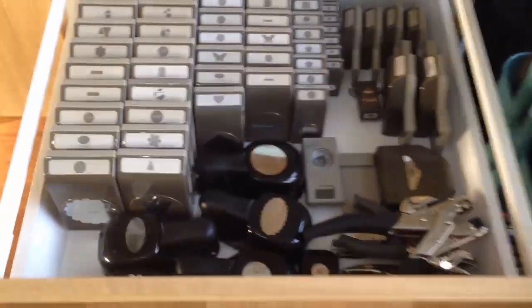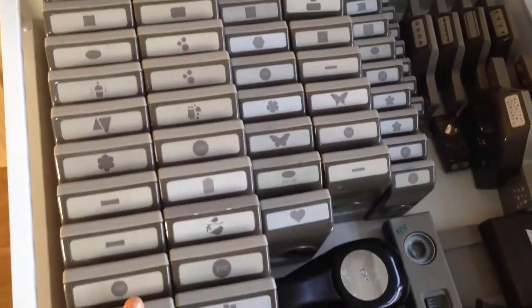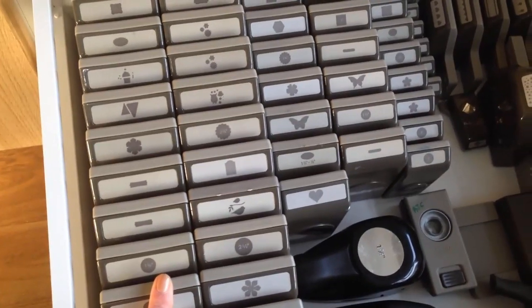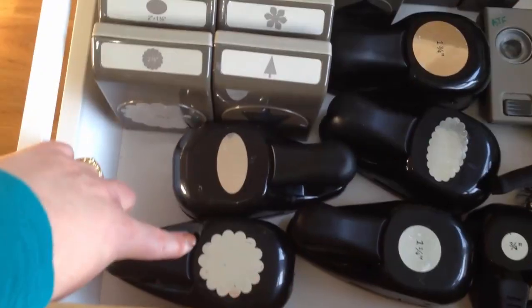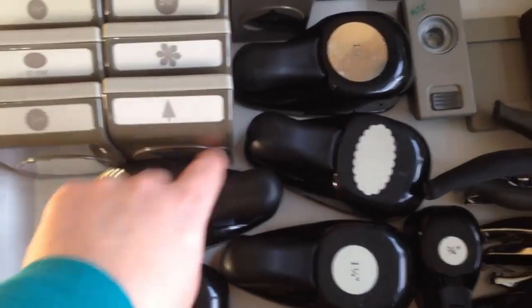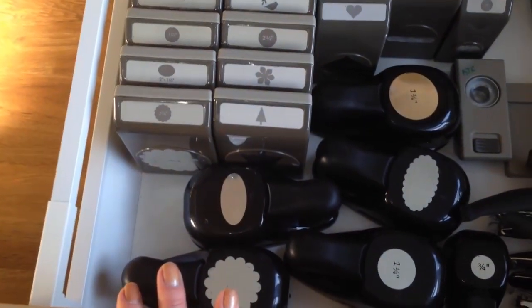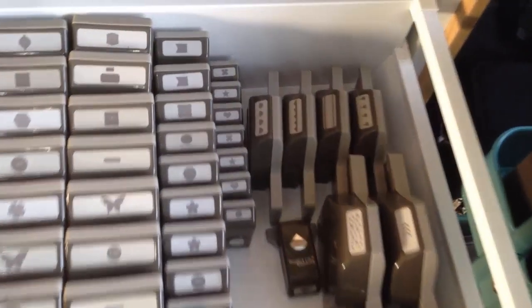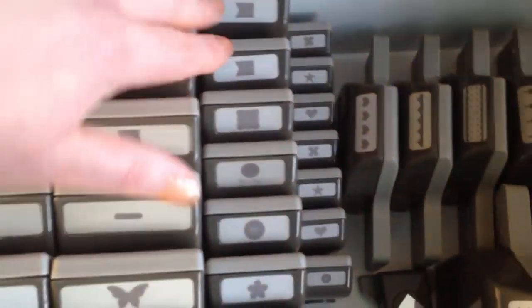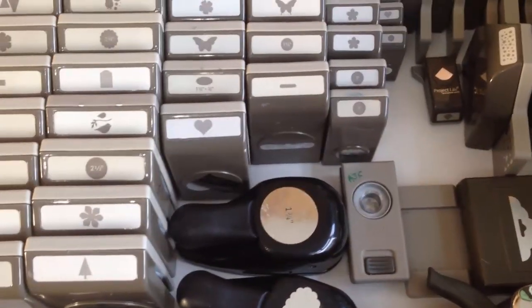Moving down, my drawer of punches. So these are all the newer style punches — we've had them for about two years now. But these are some of the old style punches, and this scallop circle and these ones I bought when I very first started back in 2007. So those punches have been going for seven years. There are lots of other little punches — I've got duplicates like the petite petals and the butterflies, but mainly I've only got one of each.